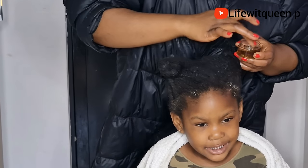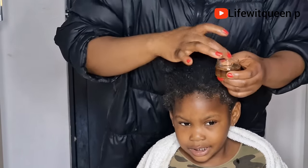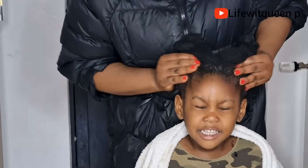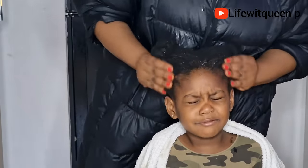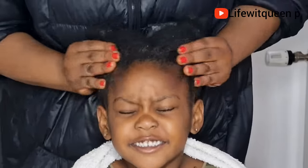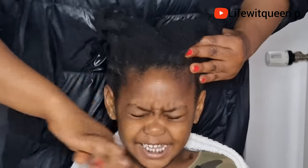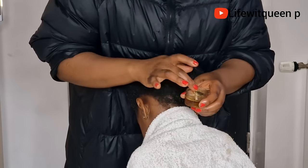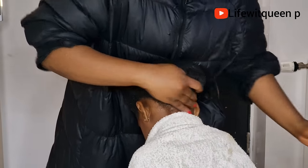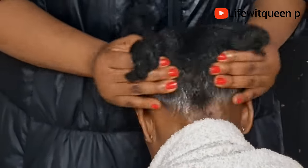I went ahead and applied this oil combination — the Jamaican black castor oil, olive oil, and vitamin E oil — to her edges. You can apply this hair growth oil to anywhere you're experiencing hair loss and breakage. Make sure to massage your scalp as this helps to boost hair growth by stimulating hair follicles and encouraging new hair growth. I also applied the oil to the back of her hair. This three-oil combination will help strengthen your hair, moisturize it, and increase hair growth by preventing breakage and hair loss.